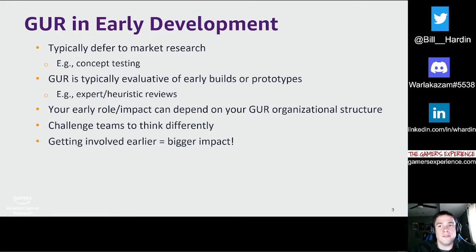Many teams default to thinking of features they want in their game based on other games, but sometimes struggle to think deeper about what experience a specific feature may elicit for players. Early in development, games user researchers can help teams think more about player needs and motivations rather than solely features or systems. We can challenge them with questions like, 'What emotions are you trying to elicit with the features or systems you plan to include?' Getting involved during these earlier stages can benefit your dev teams, the game itself, and also you as a researcher.